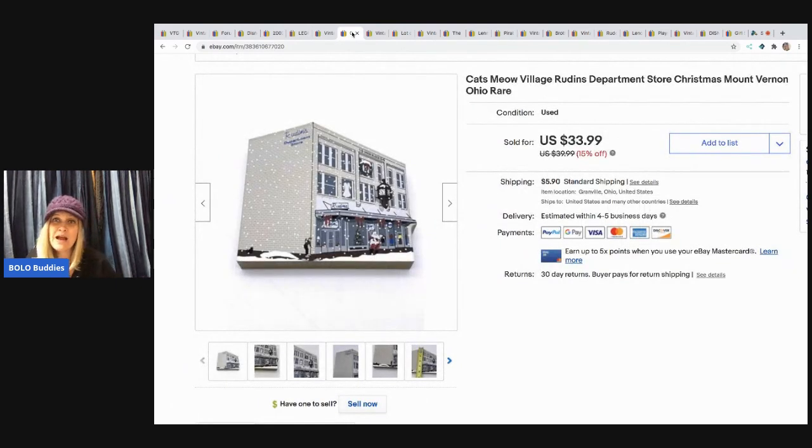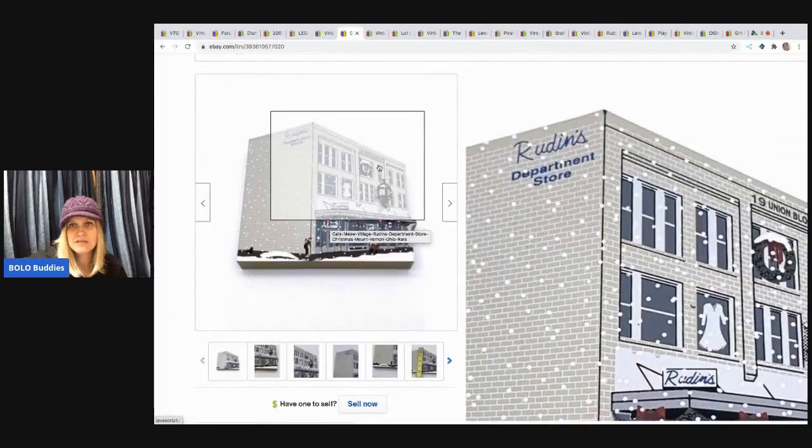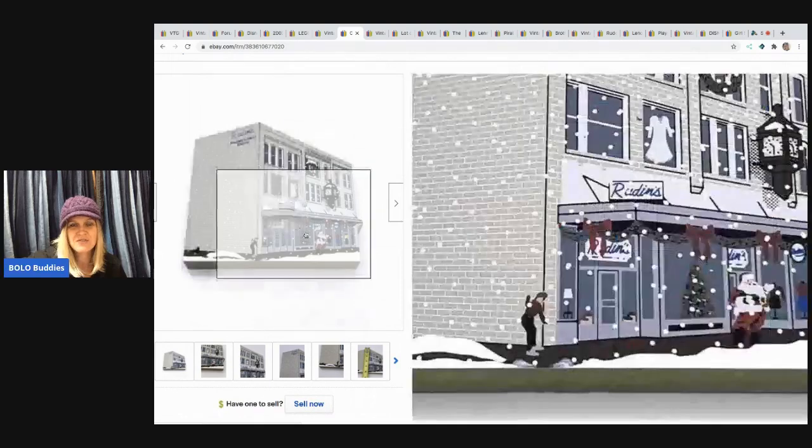The next item I sold is this Cat's Meow Rudin's Department Store Christmas piece — it's Mount Vernon, which is about 45 minutes from where I live, so it's a special, rare one. It sold for $33.99 and the buyer paid shipping. Cat's Meow items are typically bread and butter, but this one was a little better — it has a Christmas look with Santa in the front. Really, really cute.